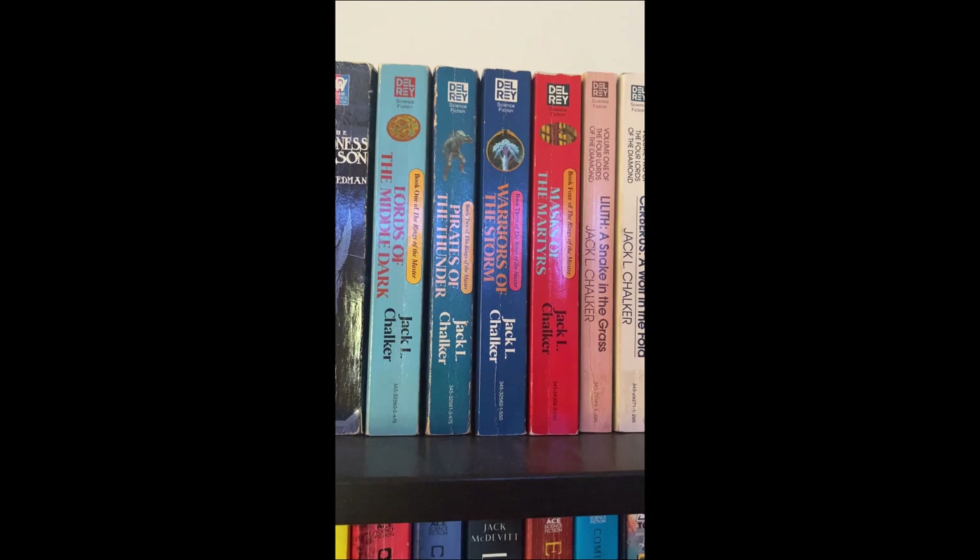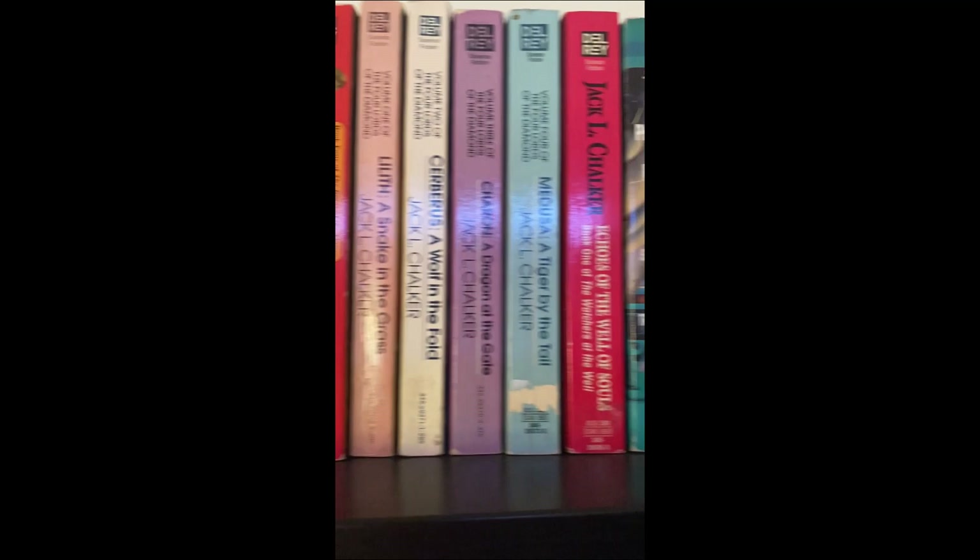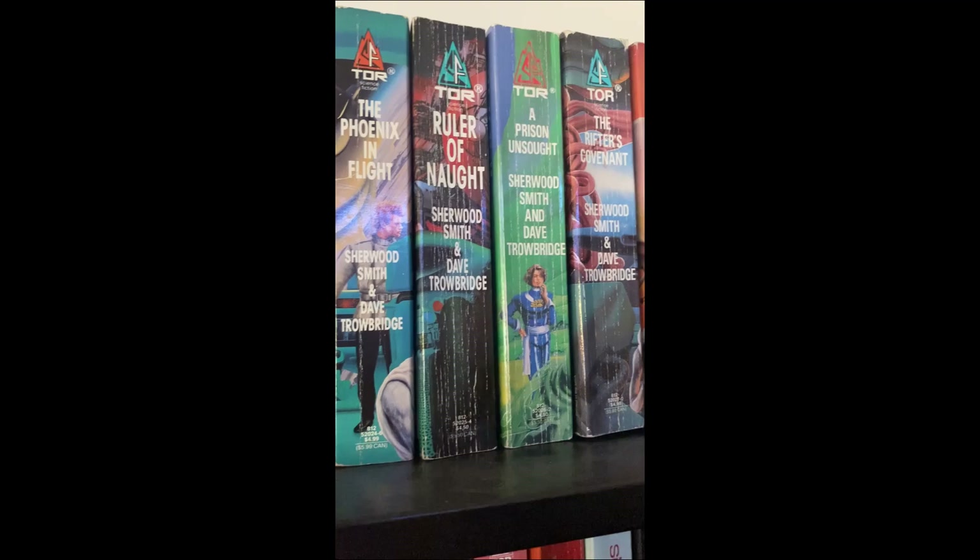There's some Jack Chalker — I don't think I've read any of his books other than short stories, but I've got a couple of his series here: the Medusa one, what's that actually called — oh, the Four Lords. I do have all four of those, and then this random series by Sherwood Smith and Dave Trowbridge which I don't know much about but I just recently got.